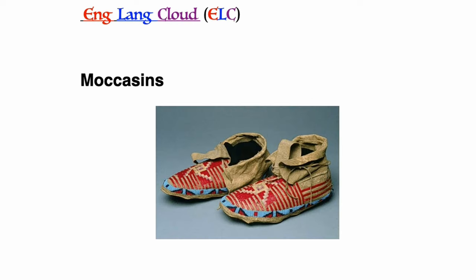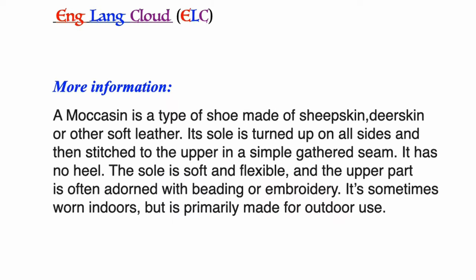Moccasins: a type of shoe made of sheepskin, deerskin, or other soft leather. Its sole is turned up on all sides and then stitched to the upper in a simple gathered seam. It has no heel. The sole is soft and flexible and the upper part is often adorned with beading or embroidery. It's sometimes worn indoors but is primarily made for outdoor use.